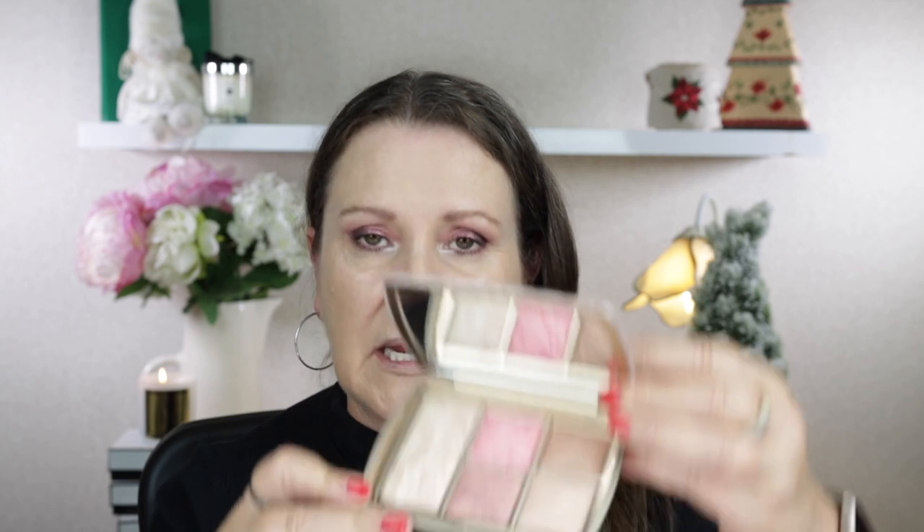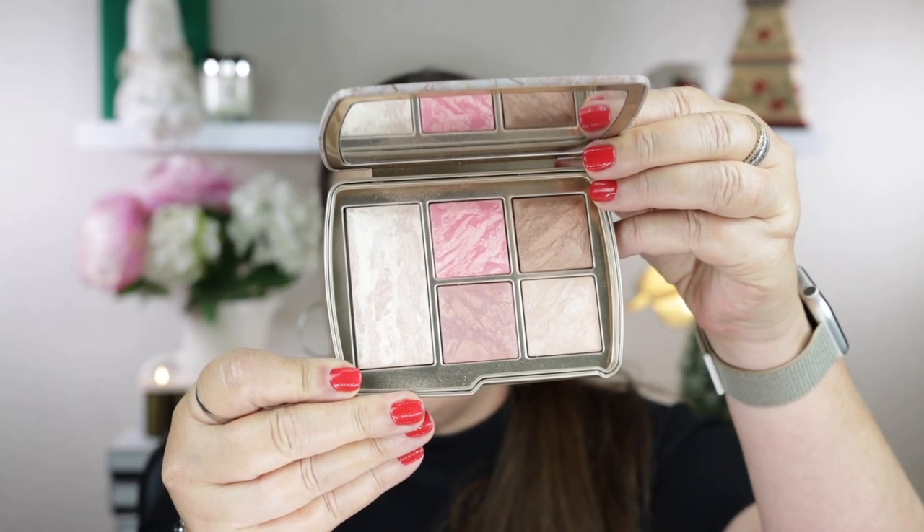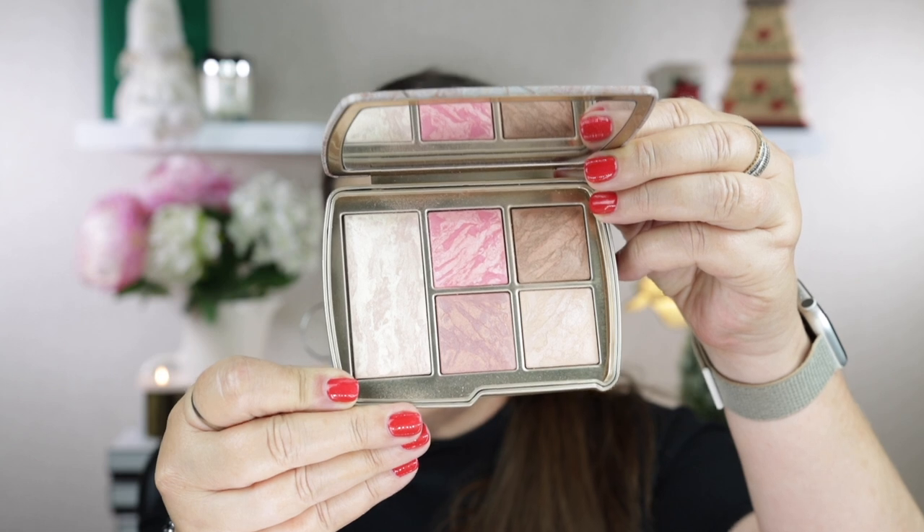I haven't tried this yet so today will be my first go at it. I think these shades look really beautiful, and I picked up the darker one as well because I really like those blush shades too. I have foundation on, a setting powder, under-eye powder, eyeshadow, mascara, eyeliner, and my eyebrows are done as well.